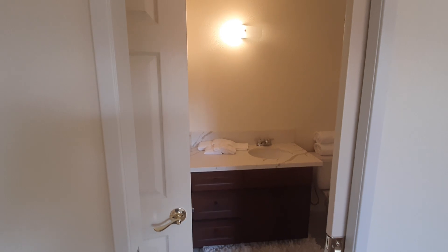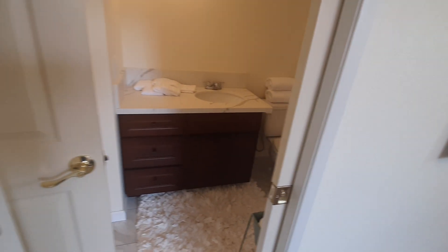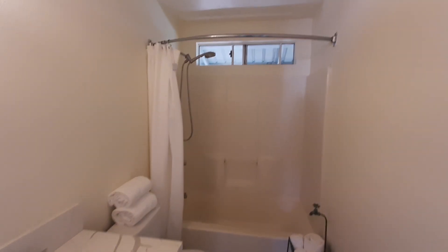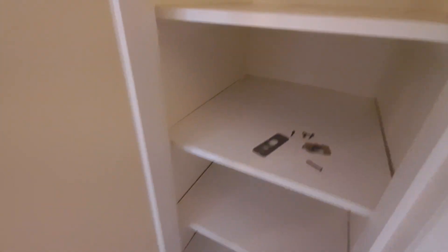And then a one bedroom, one bath up here. The access is via a pocket door here, or access from the hall. All new tile on the floor. Fresh paint. New vanity. And really deep storage — that's nice.